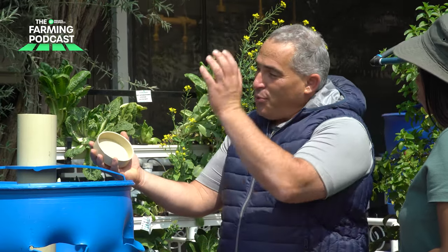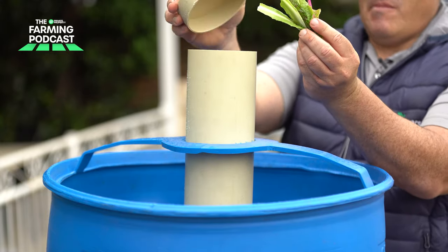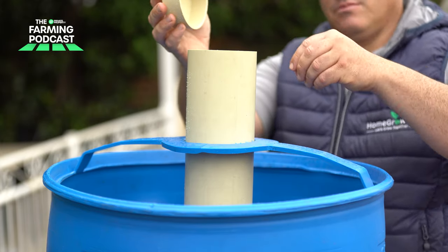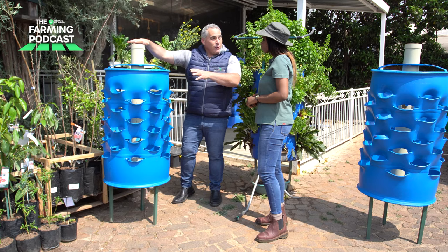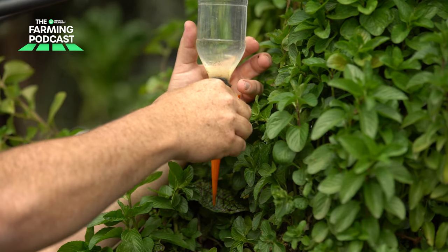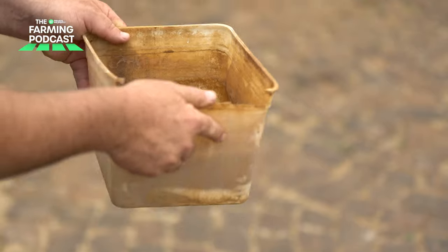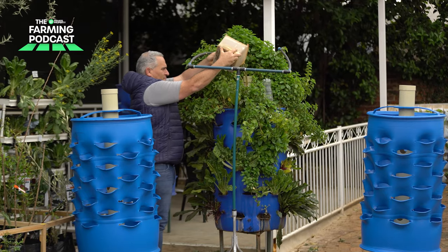You feed the worms by taking your kitchen scraps and putting them inside the barrel. They munch away on those scraps and populate the soil with the highest possible nutrients. The plants inside benefit from those nutrients. When you water the barrel, the runoff runs all the way through and collects in the lower trough, which is re-harvested.